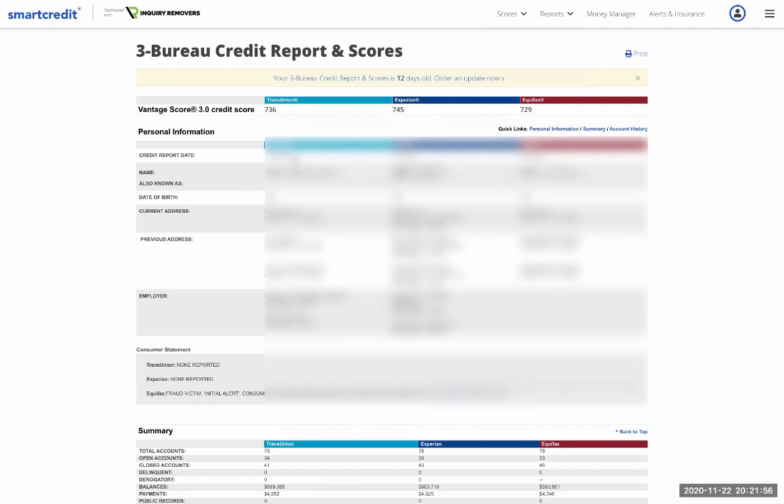The first thing you want to look at — they're using a VantageScore system. The credit scores are on the very top: 736, 745, 729 — pretty decent scores. The date of the reports and any names the person currently has are listed here. With Experian, you can see multiple names recorded because every time somebody misspells your name while making an inquiry, it shows up in the back end of the report.